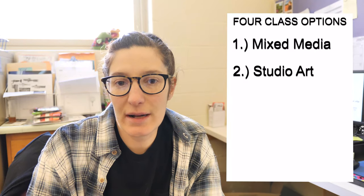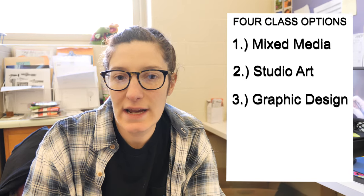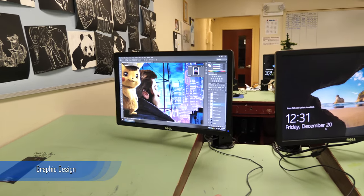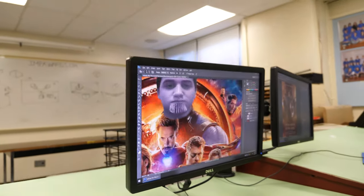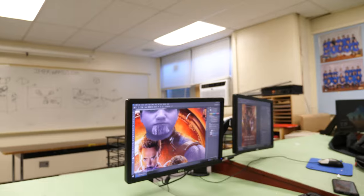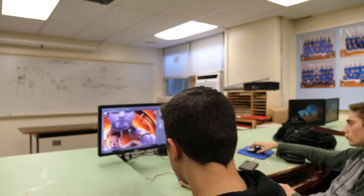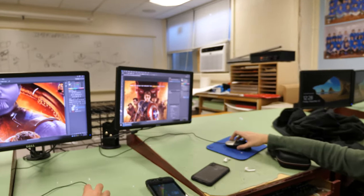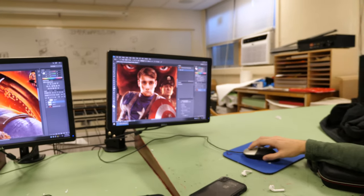The third option is a new course for next year, which is Graphic Arts. If you're interested in working with computers and computer design, as well as Photoshop and digital photography, this might be the course for you. It is solely working on the computer, so it's less about art supplies and more about working with different computer programs.